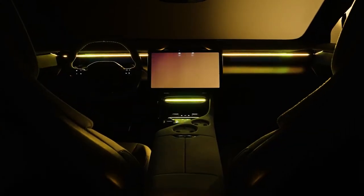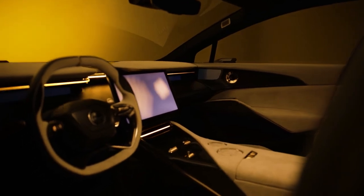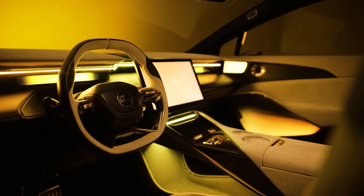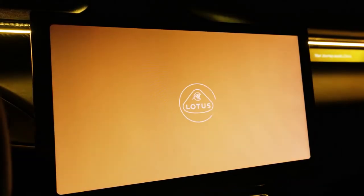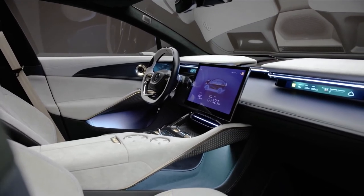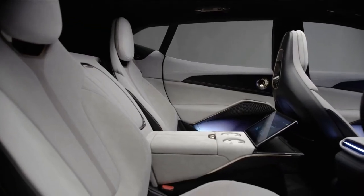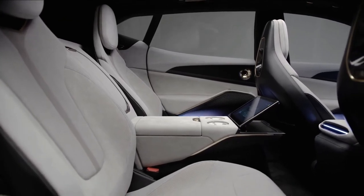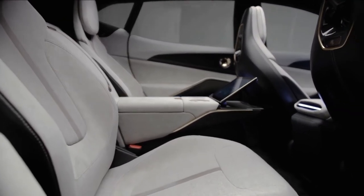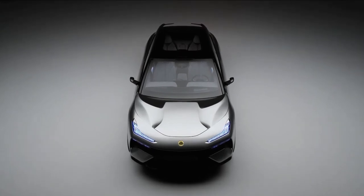The Elita takes Lotus interiors to an unprecedented new level. The performance-oriented and technical design is visually lightweight, using ultra-premium materials to deliver an exceptional customer experience. Shown with four individual seats, this is available to customers alongside the more traditional five-seat layout. Above, a fixed panoramic glass sunroof adds to the bright and spacious feeling inside.